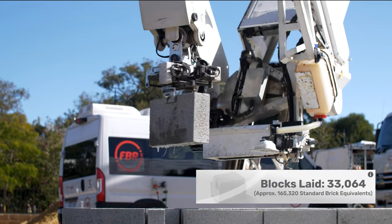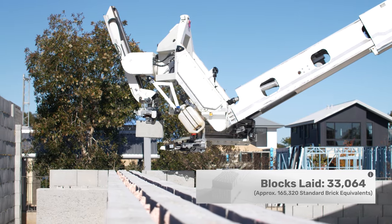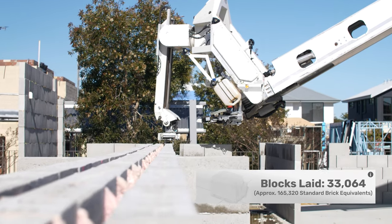To date, Hadrian X has laid over 33,000 concrete masonry units, or approximately 165,000 standard brick equivalents, on the project.